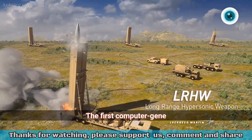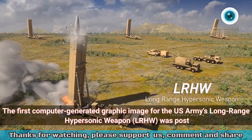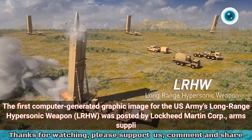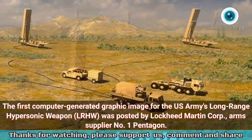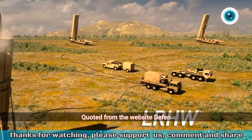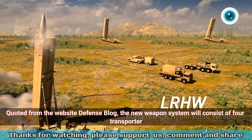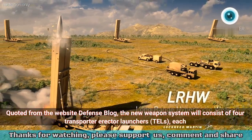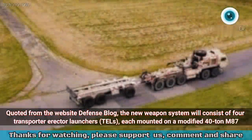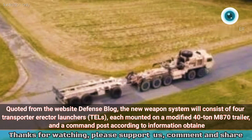The first computer-generated graphic image for the U.S. Army's long-range hypersonic weapon, LRHW, was posted by Lockheed Martin, Arms Supplier No. 1 for the Pentagon. Quoted from the website Defense Blog, the new weapon system will consist of four transporter erector launchers, TELs, each mounted on a modified 40-ton M870 trailer, and a command post according to information obtained.